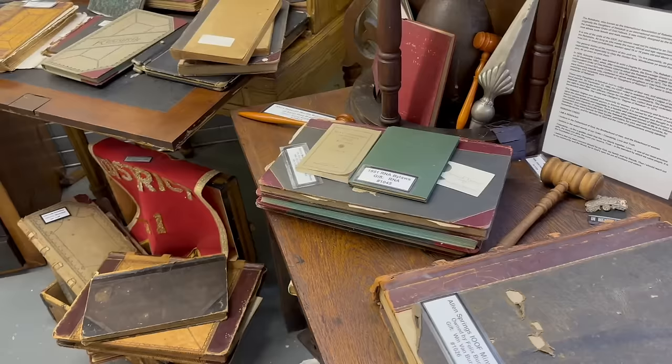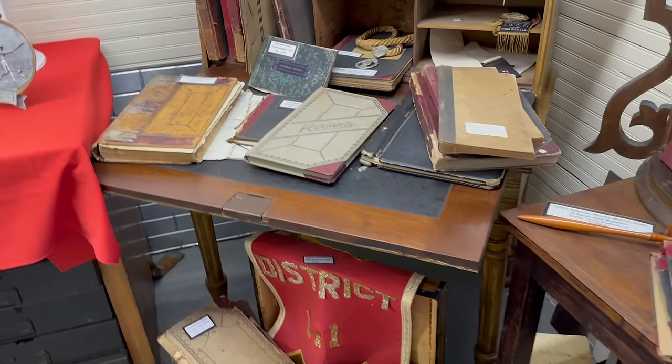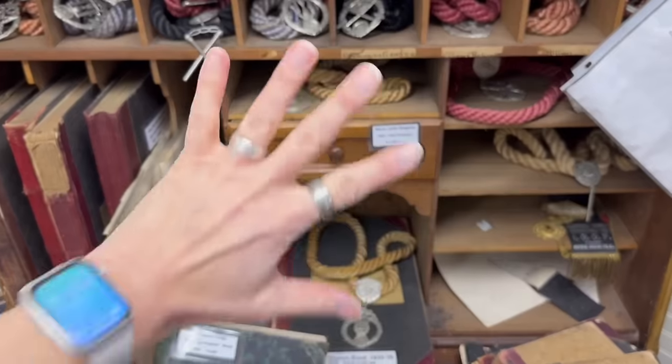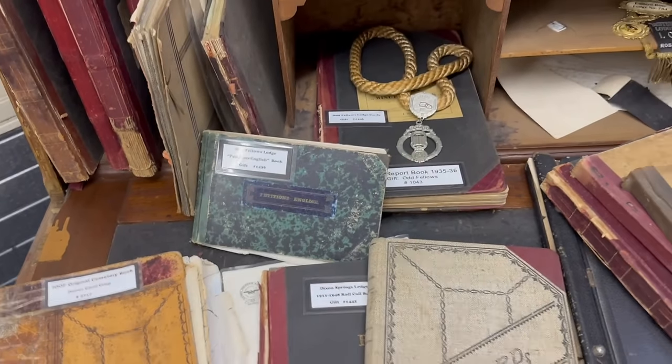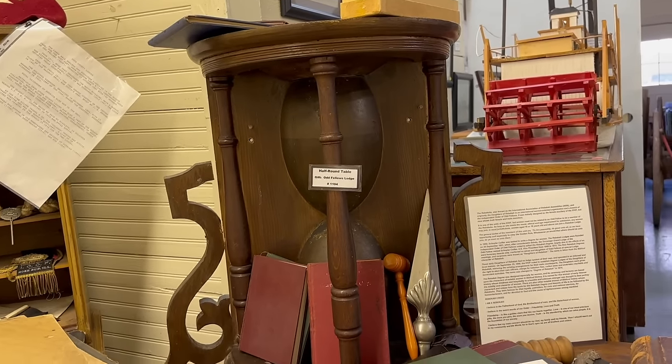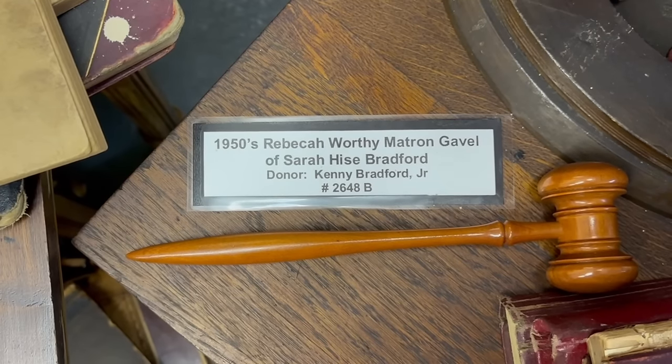Another display caught my eye - it showcases artifacts from some of Pope County's lodges, including the Odd Fellows and the Rebeccas. There's a desk with regalia from the Odd Fellows lodge, lodge cards, an old petitions book, an old half-round table from the Odd Fellows lodge, a 1951 Royal Neighbors of America bylaws, and a 1950s Rebecca Worthy Matron gavel donated by Kenny Bradford Jr. Interestingly, the oldest lodge in town - the Golconda Masons, started in 1853 - is still active today, but they don't have anything on display.